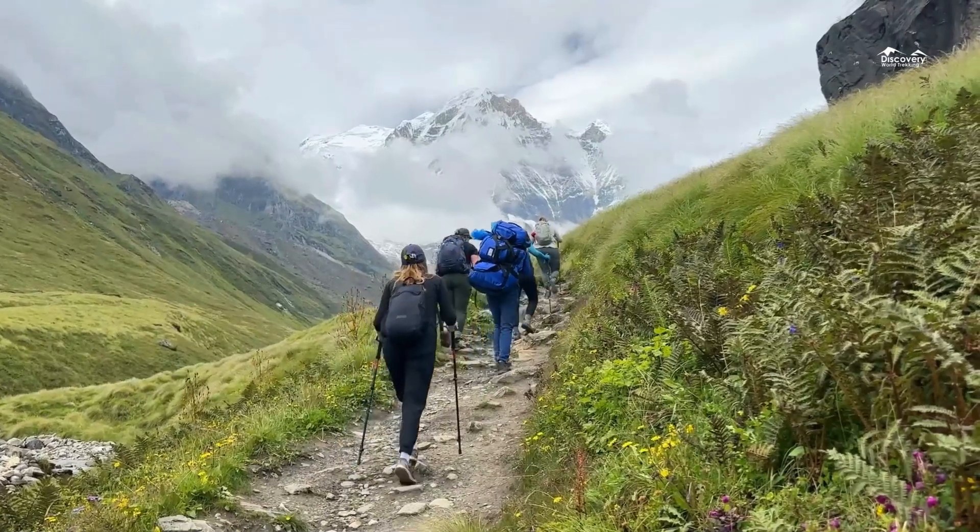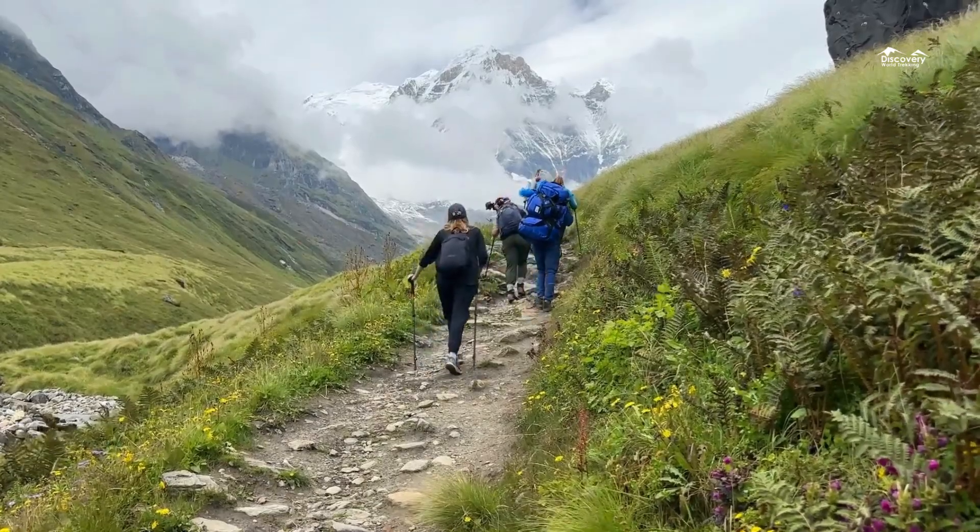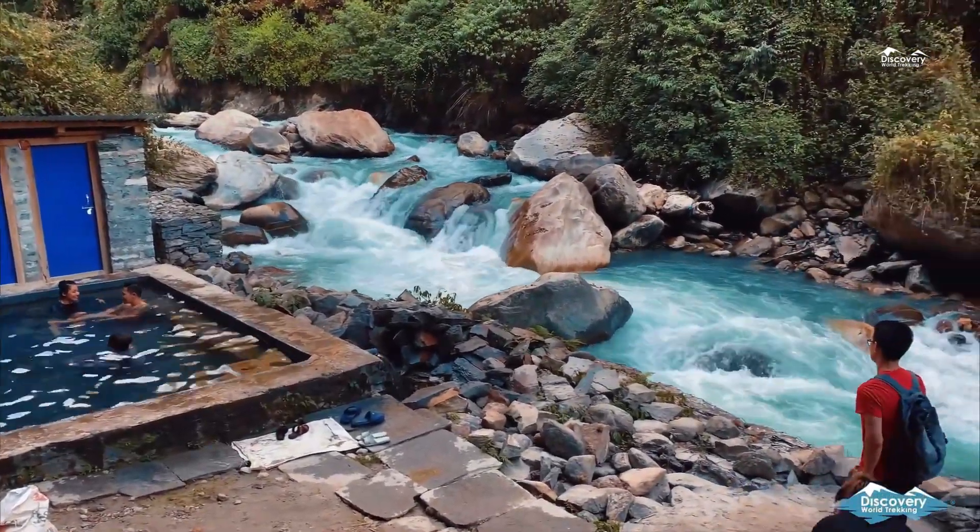After a long day of trekking, unwind in the natural hot springs at Jinudanda. It's the perfect way to relax your muscles and rejuvenate your spirit.